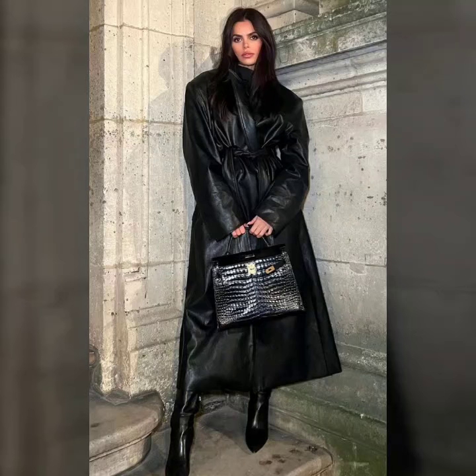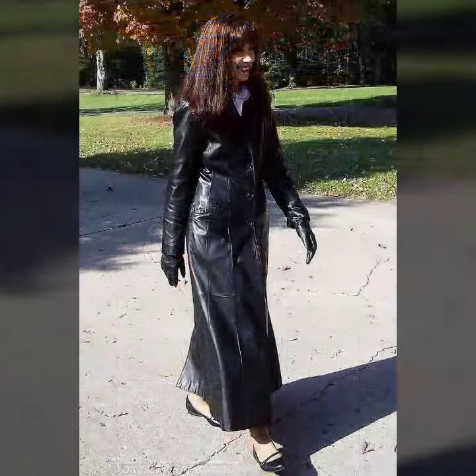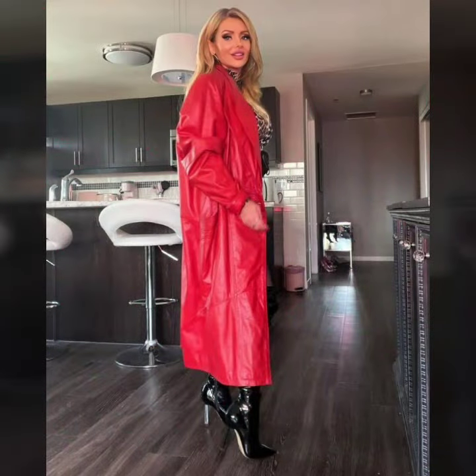Hello everyone, welcome back to my YouTube channel Fashion of Latex. How are you? I hope you are fine and doing well, with good health and happiness. My name is Miyasi, and today I will show you in this video the stylish and latest collection of leather long coats for girls and women.